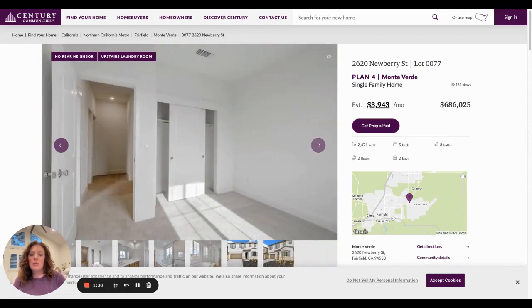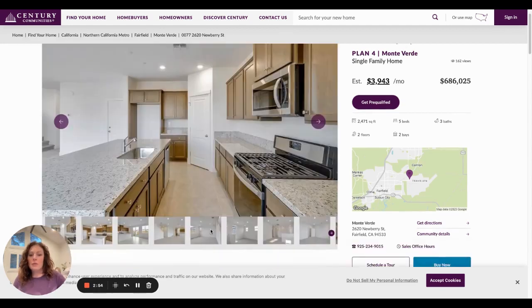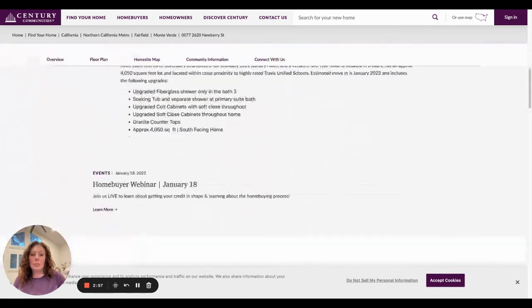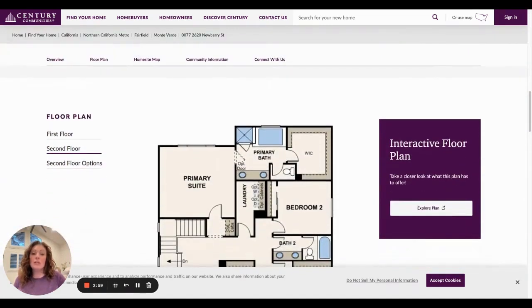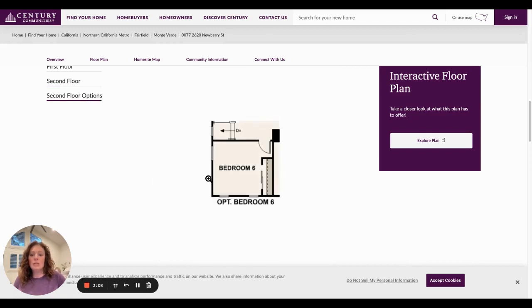In the bathroom, the countertop is standard and they did not upgrade it, but they did upgrade the cabinetry and tile flooring. Looking at the floor plan, on the second floor, the loft can be changed into a sixth bedroom — but you can only do this at the beginning stages of building your home. Once the home is already built out, they can't change it.